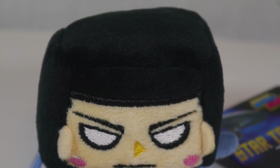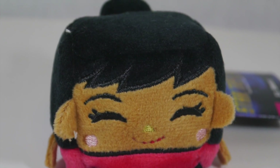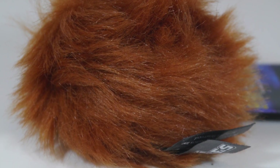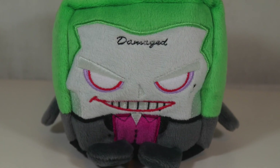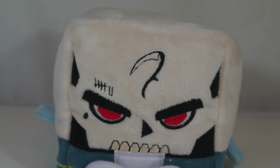I will definitely be taking a look at the TMNT and Power Rangers ones in the future, as well as hopefully some more DCTV ones — like actual Arrow, Flash, and Legends of Tomorrow kawaii cubes; that's what I want for sure. Huge thanks to the Wish Factory for making this review possible, wanting to partner up with me, and sending these my way. The ones I don't want from this collection will definitely find a happy home.